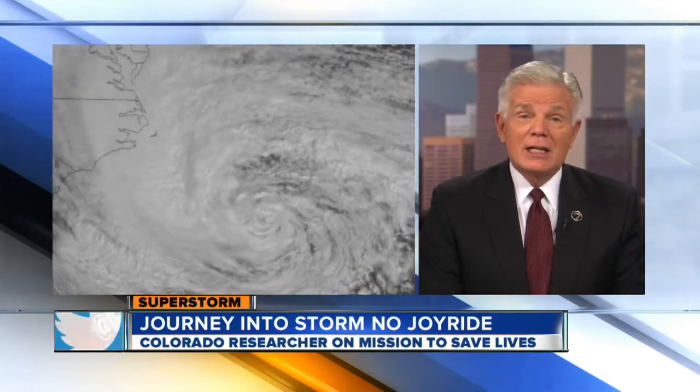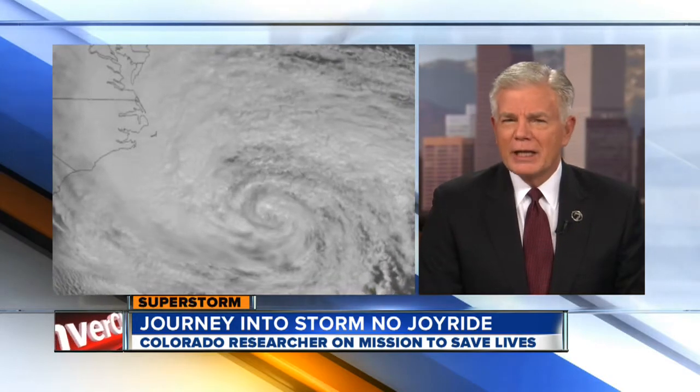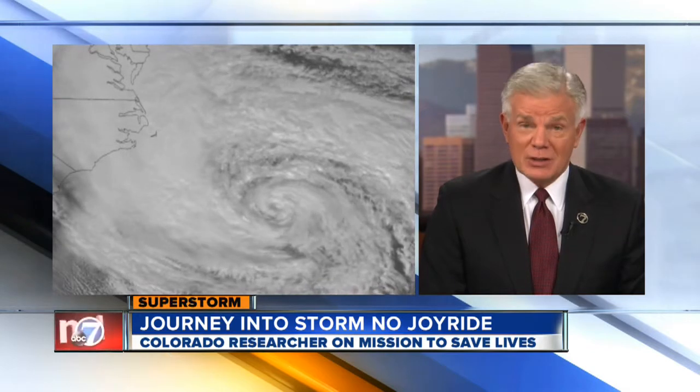Here's a time-lapse of Hurricane Sandy from space just before it hit shore. A Boulder scientist flew right into its heart. 7 News reporter Doug Shepin found this was no joy ride — this was a mission to save lives.